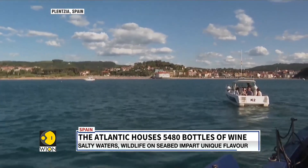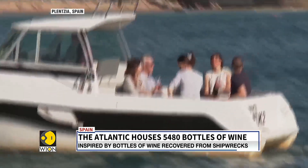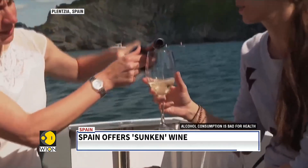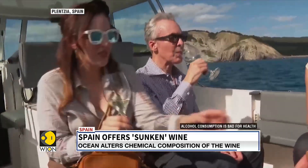This underwater winery in Spain claims that the salty water and the wildlife on the seabed impart an unusually unique taste and color to the wine. When put to the test in a lab, it was found that the chemical composition of the sunken wine was indeed different from that of wine matured on land.